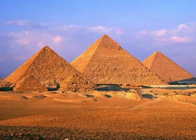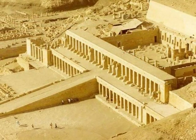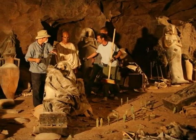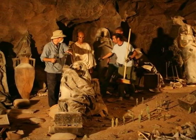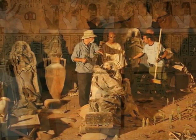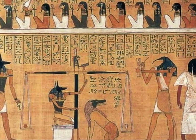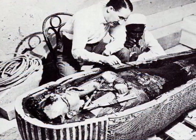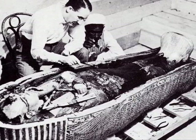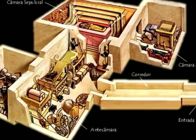Egypt's great pyramids were tombs for some of the pharaohs and their families. The Egyptian pharaohs built temples that would last forever. These are some archaeologists examining a burial chamber. These are some of the hieroglyphics on a tomb wall. Howard Carter discovered the tomb of Tutankhamun in 1921. This is a diagram of Tutankhamun's tomb.